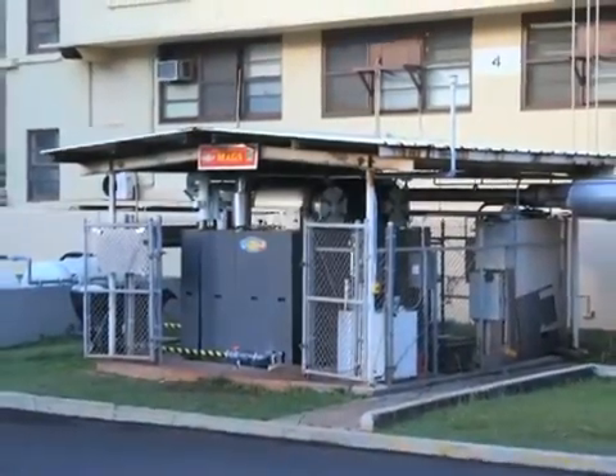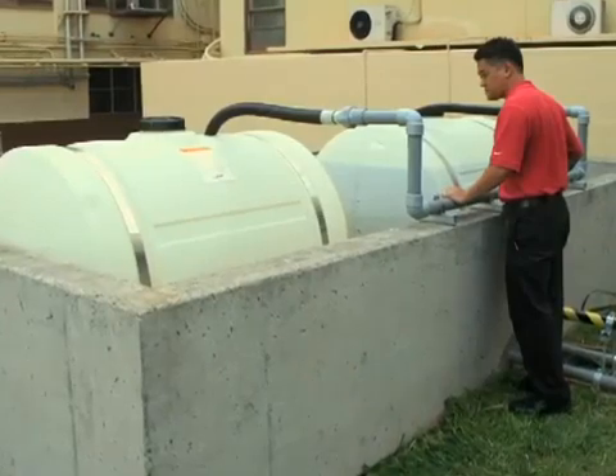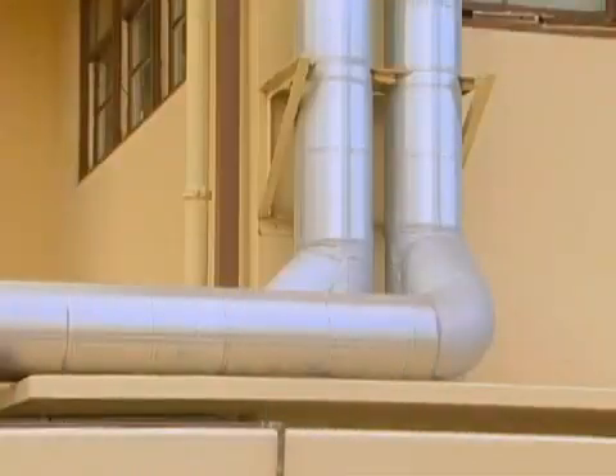An integral part of the MAGS testing process is constantly checking wastewater to be sure it complies with EPA standards. We're doing air testing of the emissions coming out of the smokestack because we want to make sure it's safe for the environment and safe for our Marines.